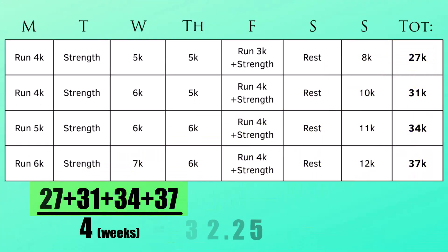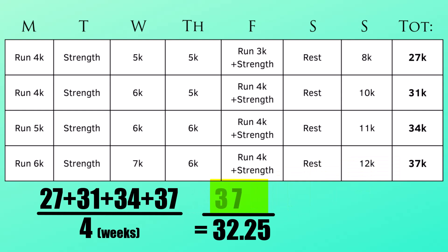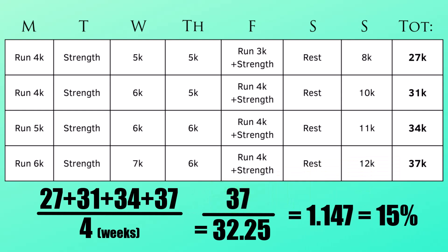The acute-to-chronic ratio works like this: take the average load over the past four weeks, then divide that by the sum of the previous week to give you a percentage increase. But as mentioned, calculating effort might be more useful than calculating distance.